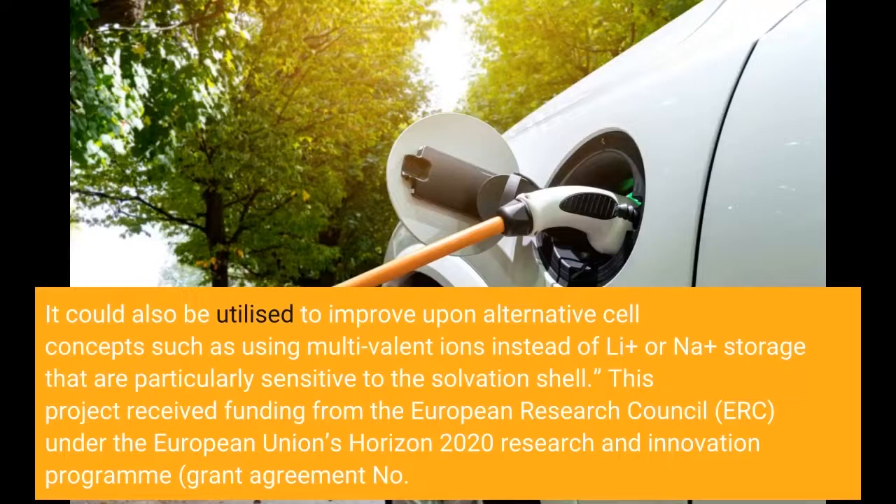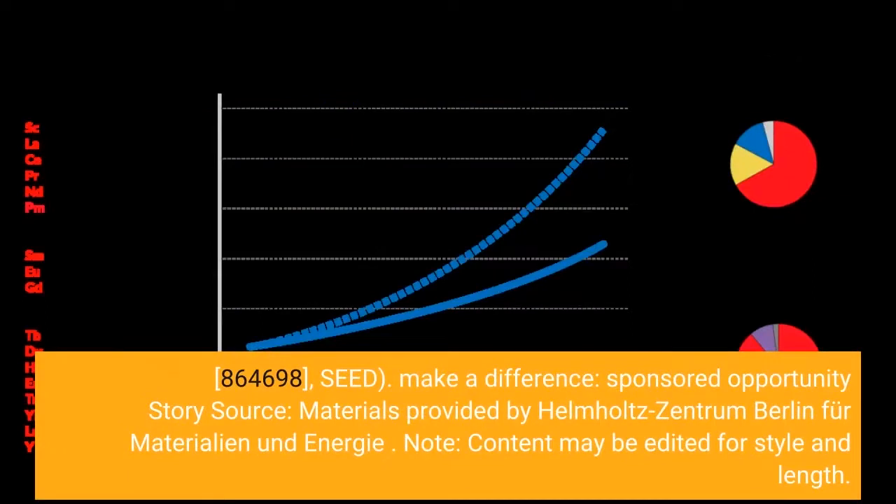This project received funding from the European Research Council (ERC) under the European Union's Horizon 2020 program, grant number 864,698, SEED.